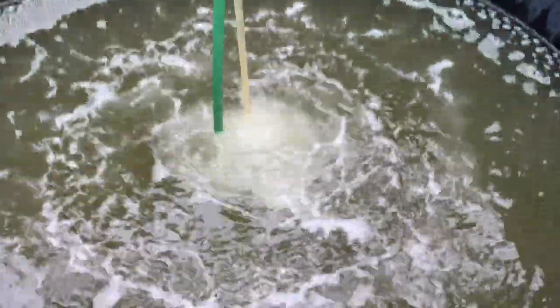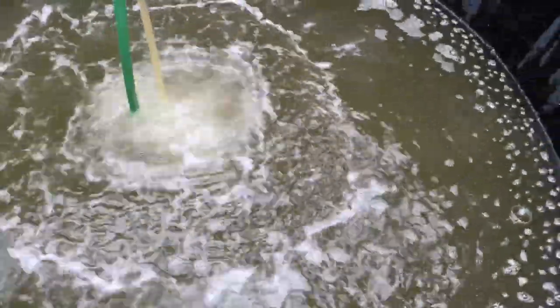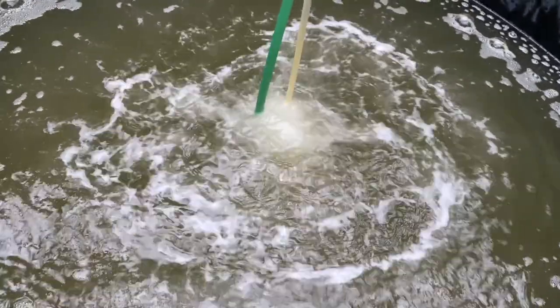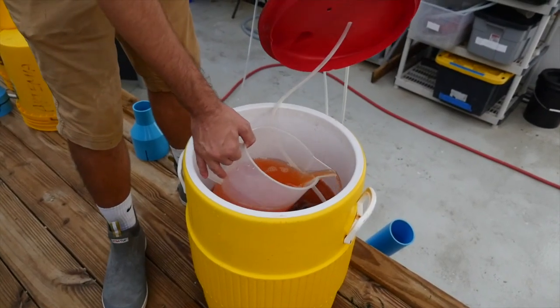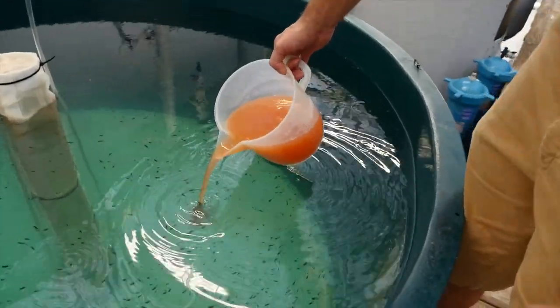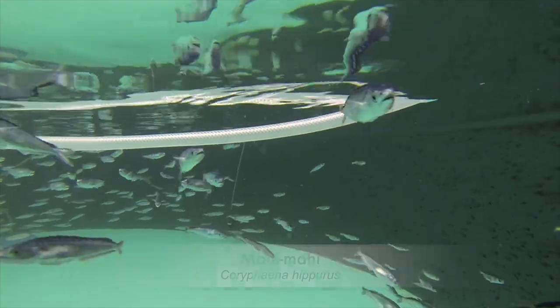We also have in this tank here millions if not billions of rotifers being cultured. This is the first feeding prey item that we utilize with virtually all of our marine fish species that we work with. Through optimizing the nutritional composition as well as the delivery rate of these live prey organisms, we're able to get very high survival throughout the larval rearing process for the different species we work with.